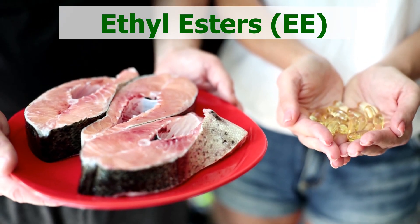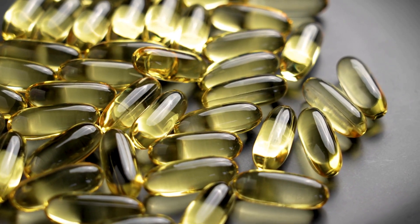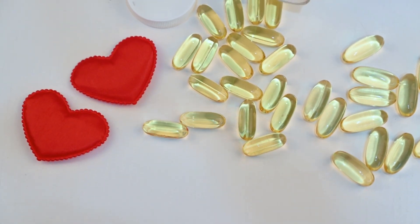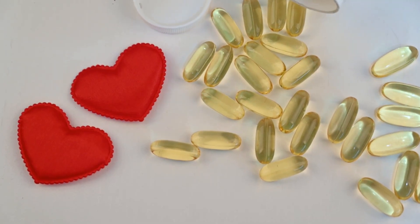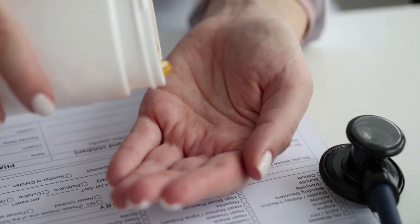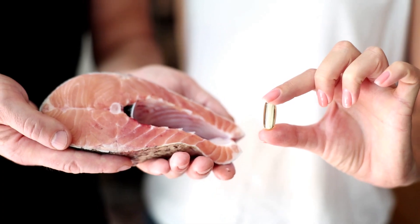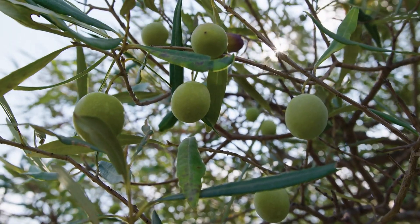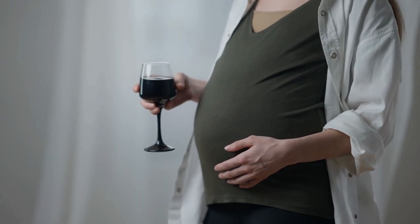The second form is ethyl esters (EE): a cheap, lab-created form where fatty acids are bound to ethanol instead of glycerol. You find this in budget supplements, often labeled just '1,000 milligrams fish oil' without specifying the form. Cons: poor absorption especially when taken on an empty stomach, may cause an unpleasant aftertaste, more prone to oxidation and spoils faster, and not recommended for pregnant women due to ethanol residues.